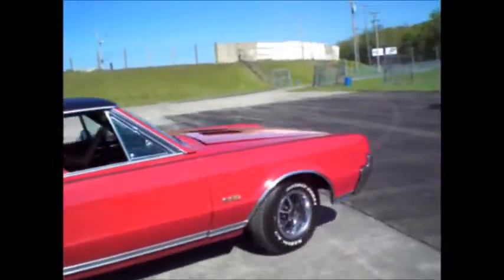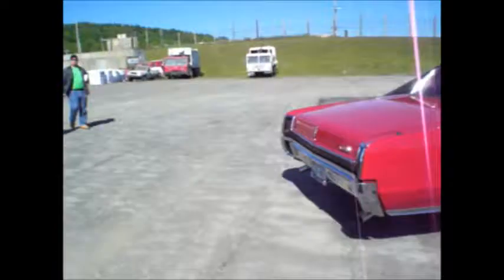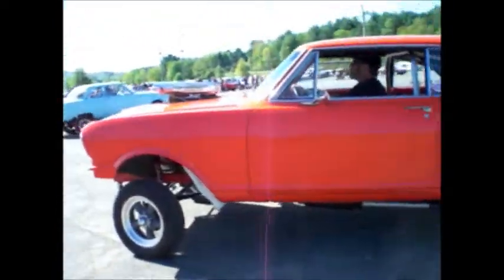Beautiful. We love it. Oldsmobile. Perfect. 67, 442, Nova.